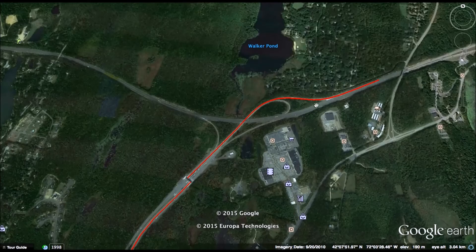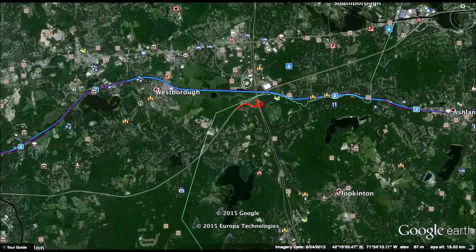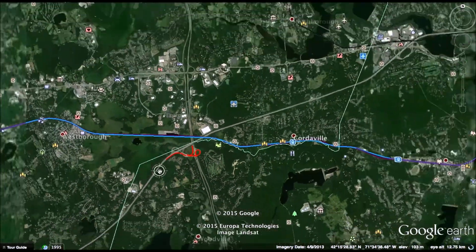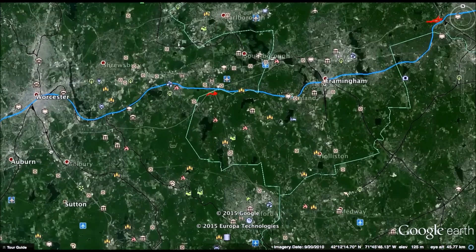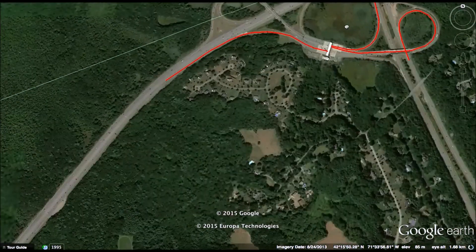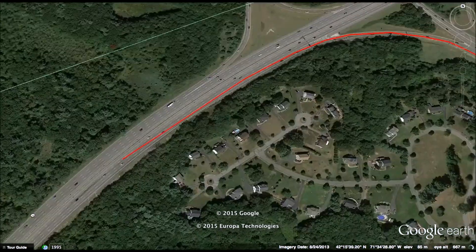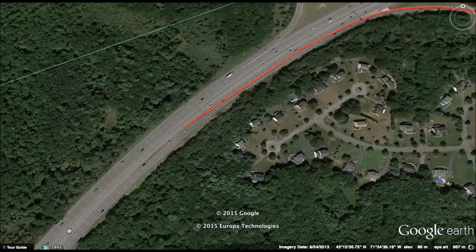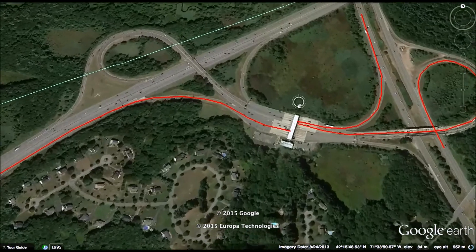The next interchange where this will work is between Route 495 and Route 90. Route 495 is where you either come from the outer areas and merge to go 90 west, or you go 90 east and then either take 495 north or 495 south. Many people choose to go on 495 north or south, and the traffic from this toll booth backs up probably half a mile sometimes.